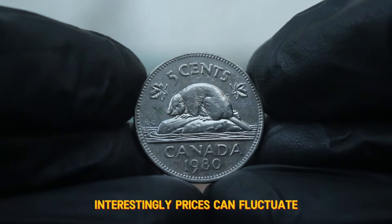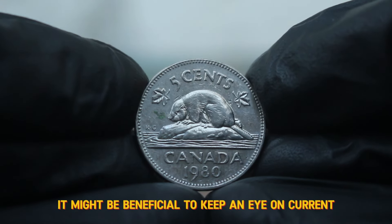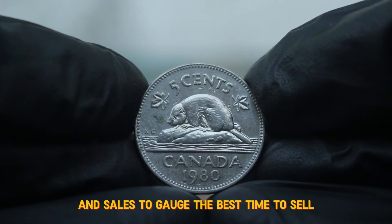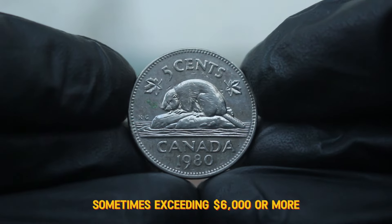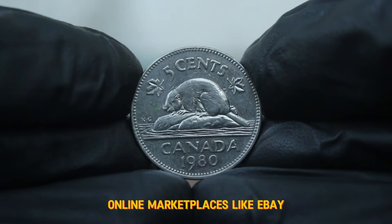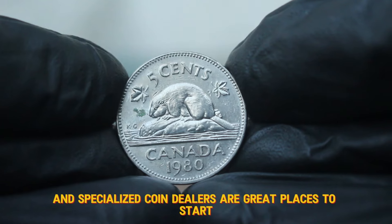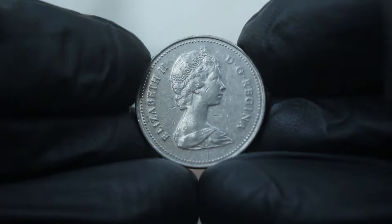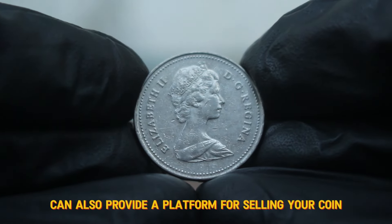Prices can fluctuate based on trends in the coin collecting community. If you're considering selling your coin, it might be beneficial to keep an eye on current auction listings and sales to gauge the best time to sell. Coins in better condition can fetch even higher prices, sometimes exceeding $6,000 or more. Online marketplaces like eBay, Heritage Auctions, and specialized coin dealers are great places to start. Always ensure you do your due diligence and check the seller's reputation before making a purchase. For sellers, local coin shops or numismatic shows can also provide a platform for selling your coin.